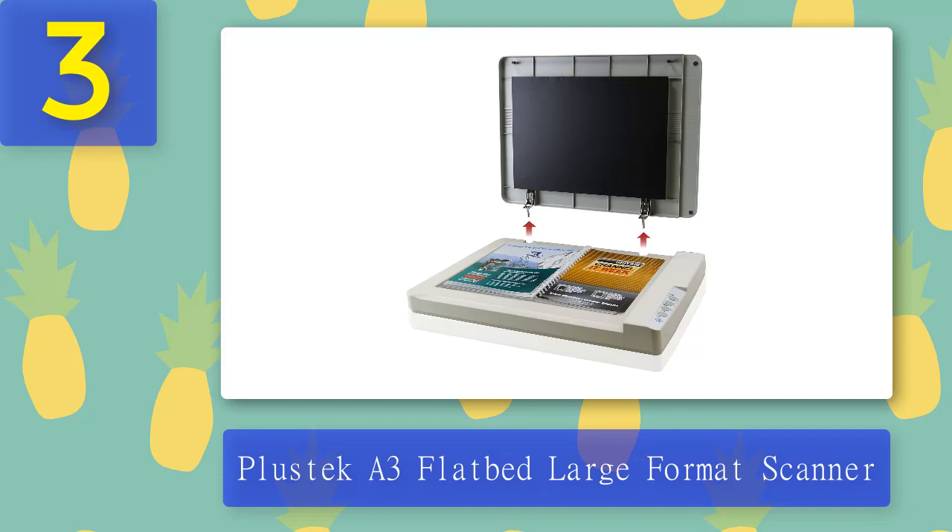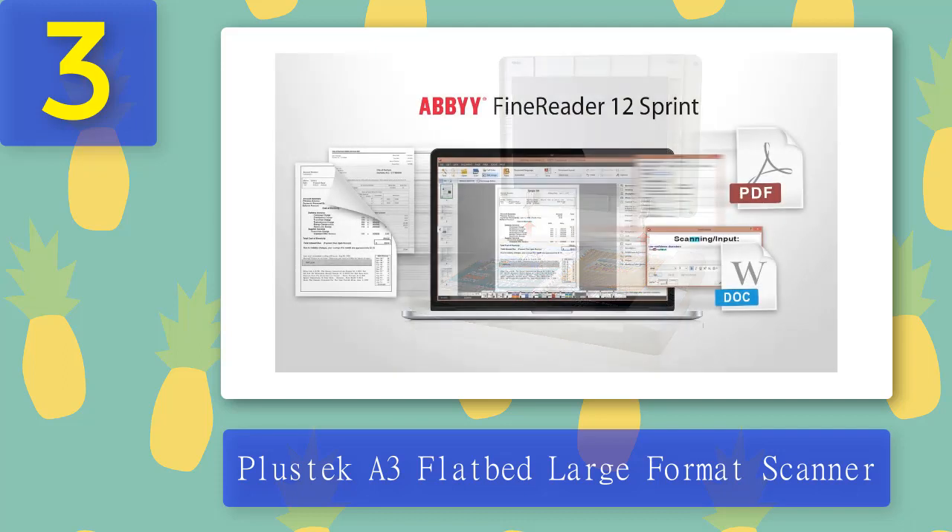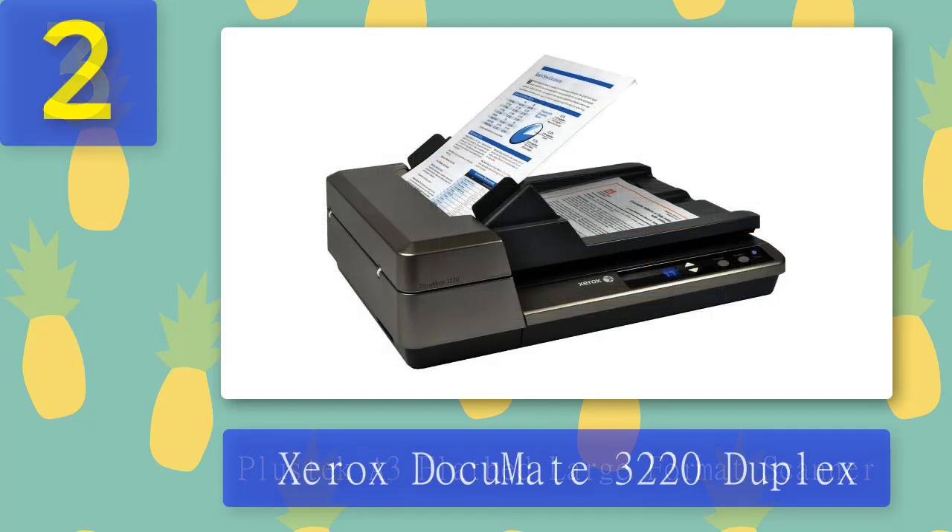Pros: Ideal for Photographers, Space Saving Unit, High Resolution Output. Cons: Expensive Model, Bias Towards Film Negatives, Slower at Photo Scanning.